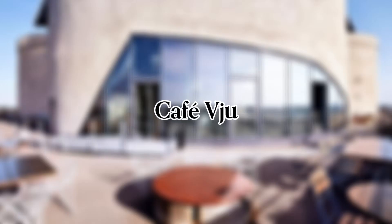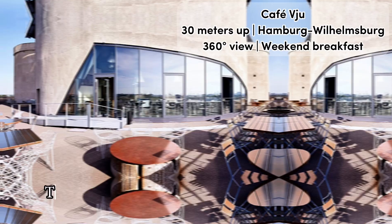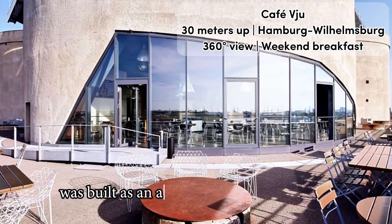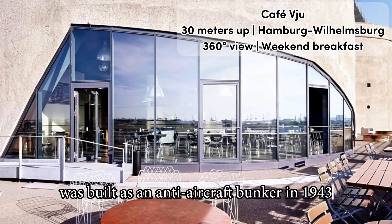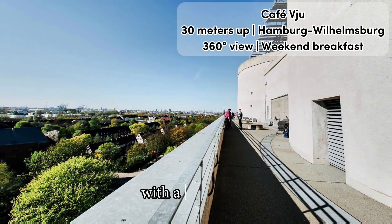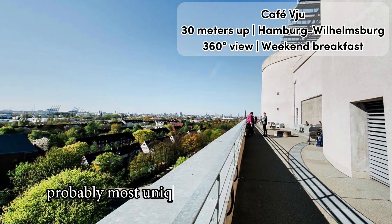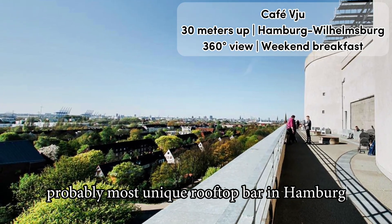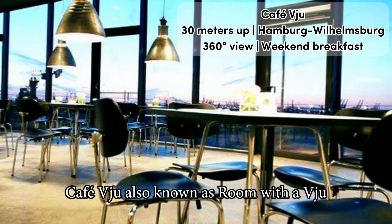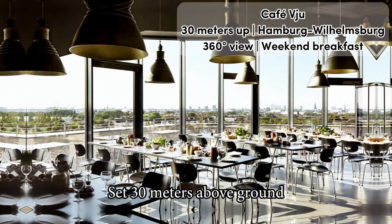Full video review of Cafe View in Hamburg. The Energy Bunker in Hamburg Wilhelmsburg was built as an anti-aircraft bunker in 1943. Today you can combine a tour of this historic building with a visit to the probably most unique rooftop bar in Hamburg — Cafe View, also known as 'Room with a View,' set 30 meters above ground.